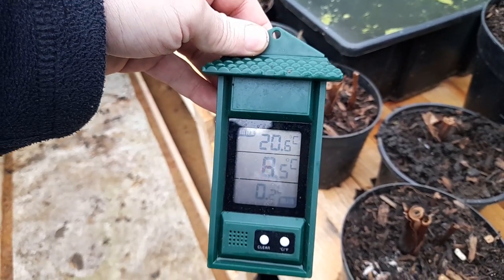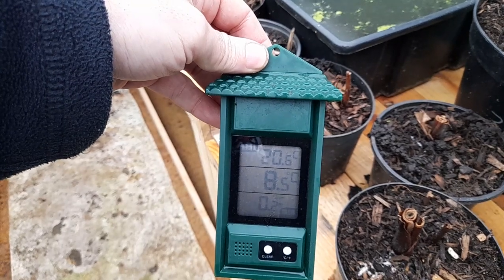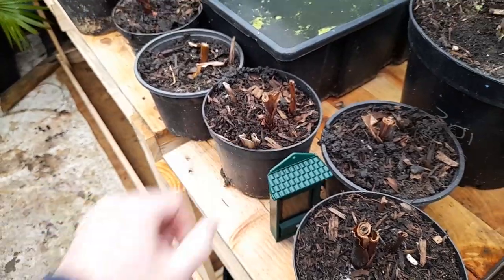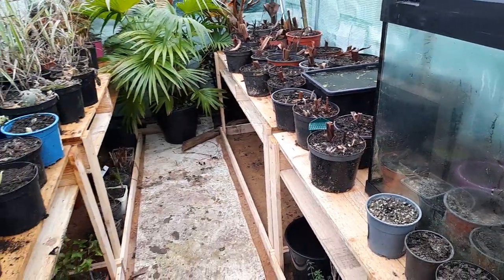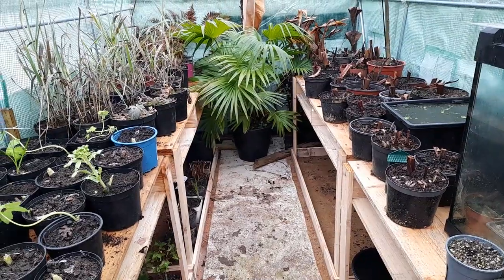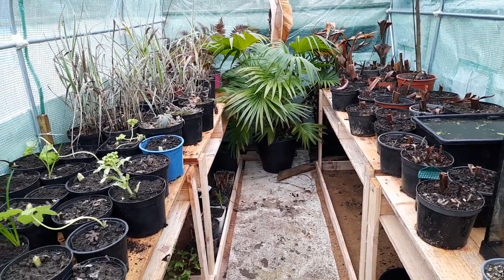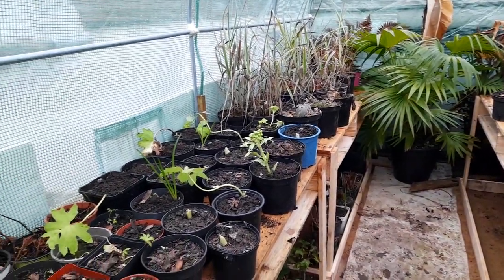We did have a couple of cold nights during the week, down to nearly zero, but we've had some highs of 20 degrees in here. When the sun comes out it does get quite pleasant, and I thought we'd have a look at some of the plants that are maybe looking to come back into life.